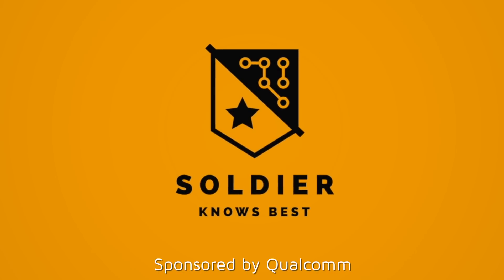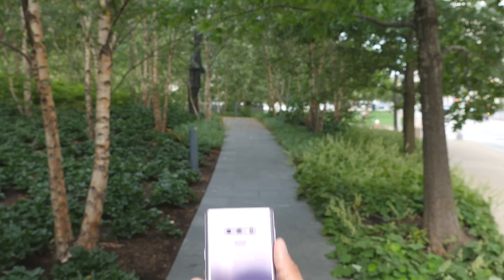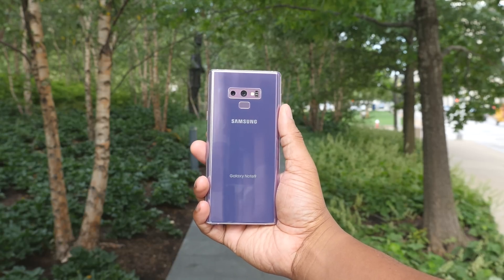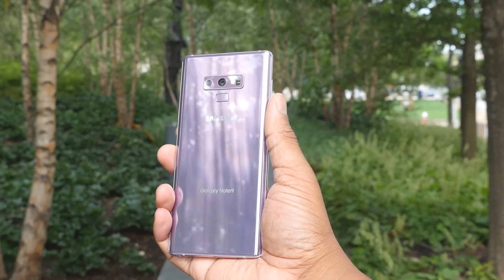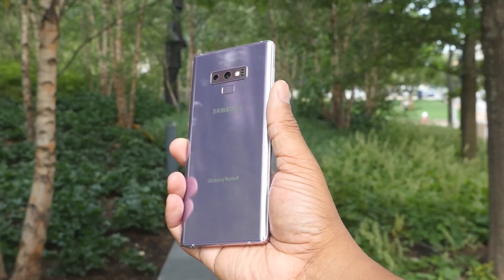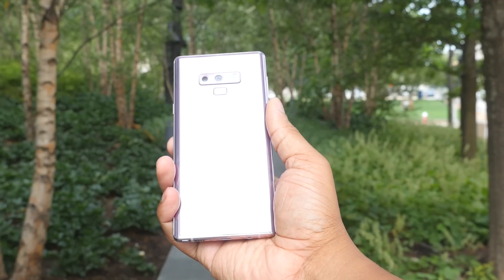Hey, what's up guys, Janelle's Best here. There is a new kid on the block in the cell phone world and it's a pretty big kid — the Samsung Galaxy Note 9. We all know this phone is powerful and can do a lot of different things, but what really gives it its juice? What is the foundation that allows it to be the best it can be? That is the Qualcomm Snapdragon 845, and in this video I'm going to tell you why this platform is so important to this phone.